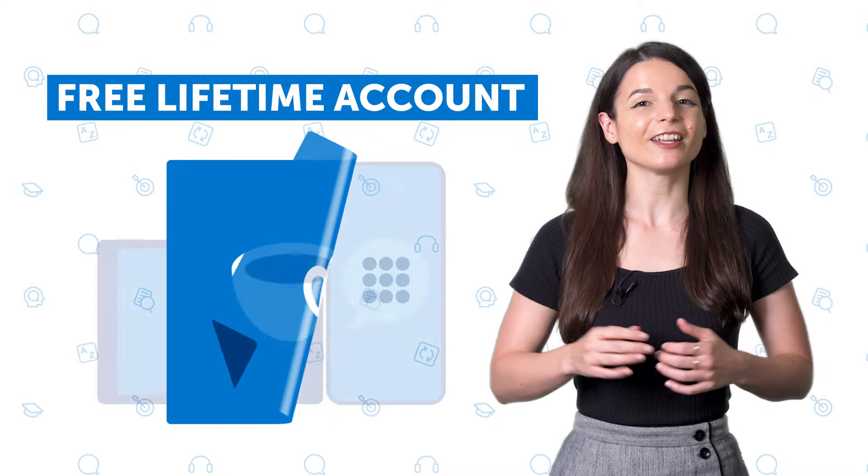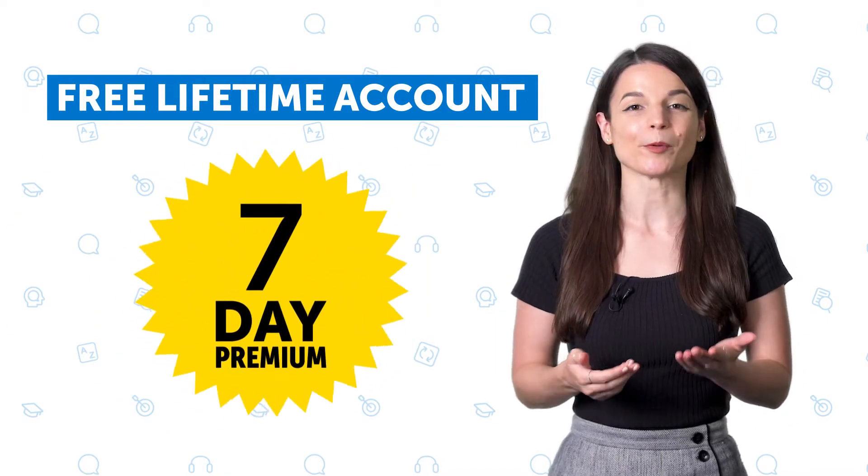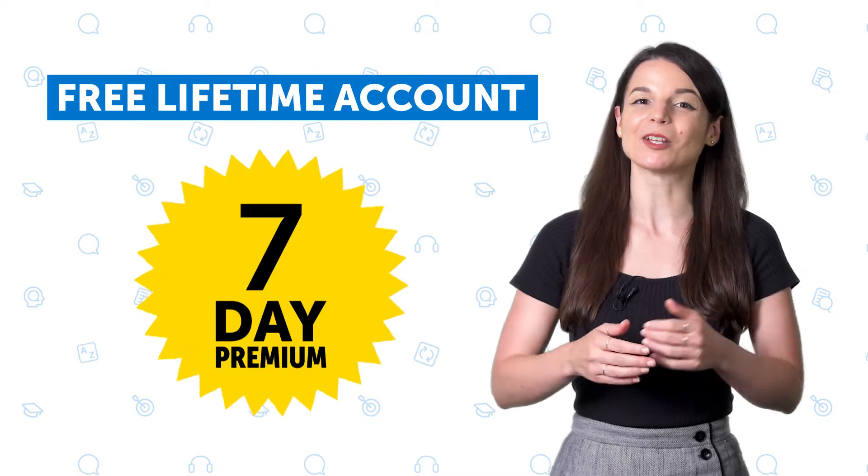You also get the word of the day lessons, our innovative language learning app, a seven-day premium trial so you can try our premium plan for free, and much more.